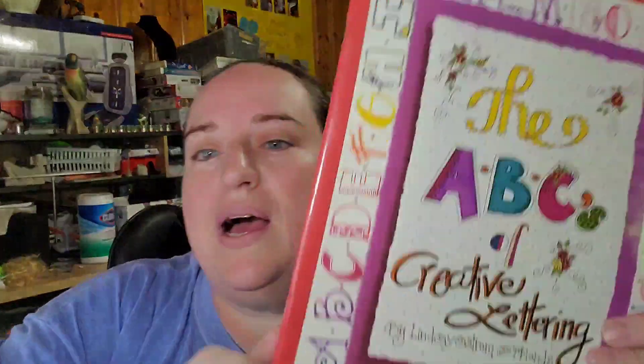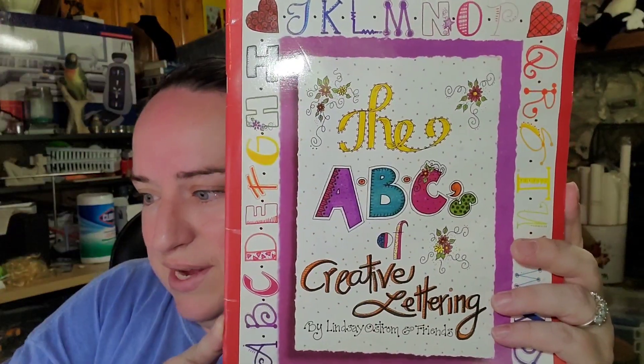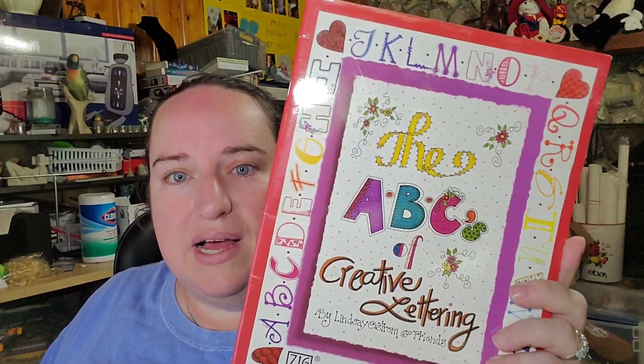We sold another one of our pattern books — this one is 'ABCs and Creative Letters for Scrapbooks, Cards and More.' I have less than a dollar in it, and it sold for $7.49 plus shipping, buyer is $11.01 all in.